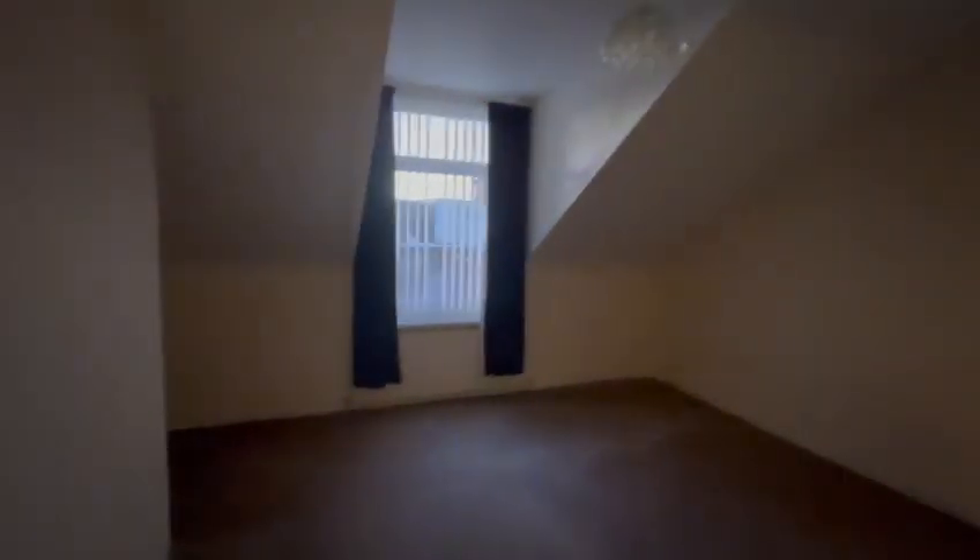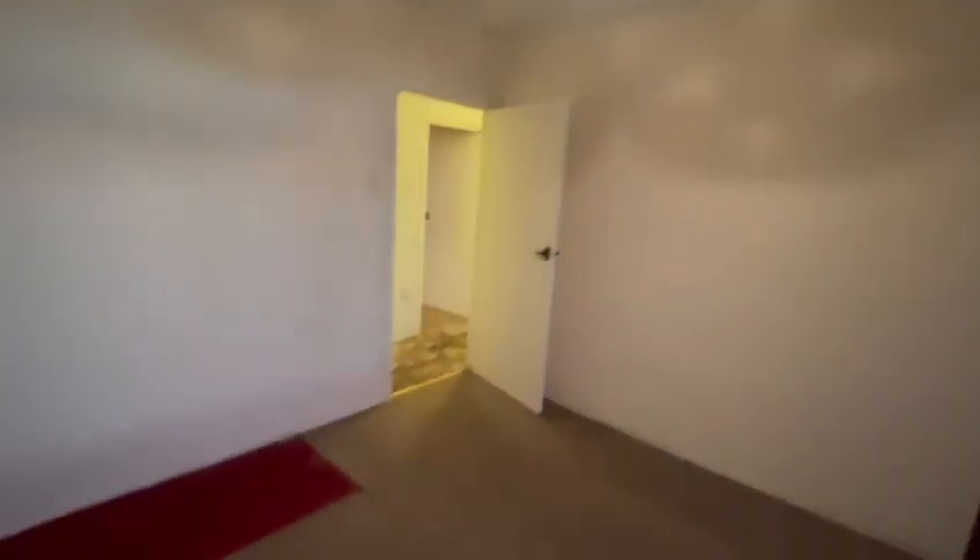In bedroom number one: TRVs on all rads, overhauled doors, and fully decorated.